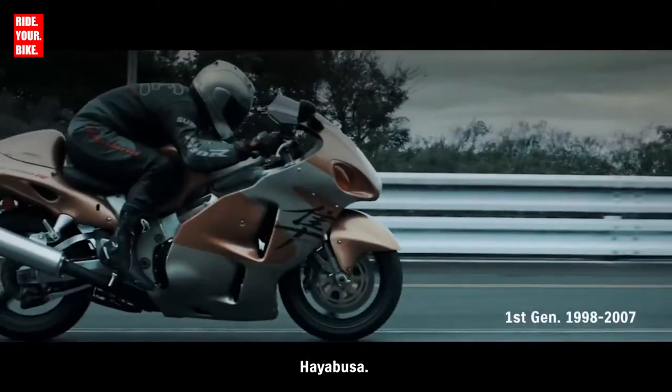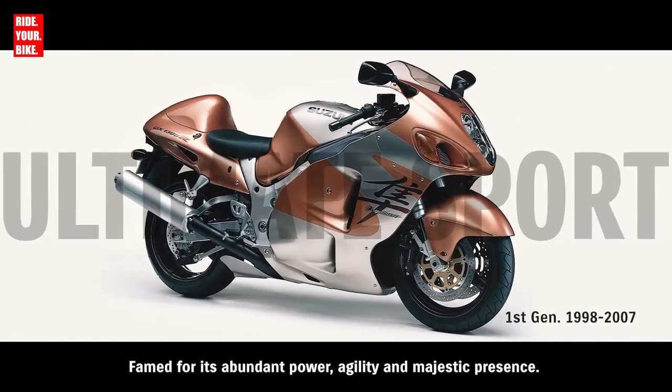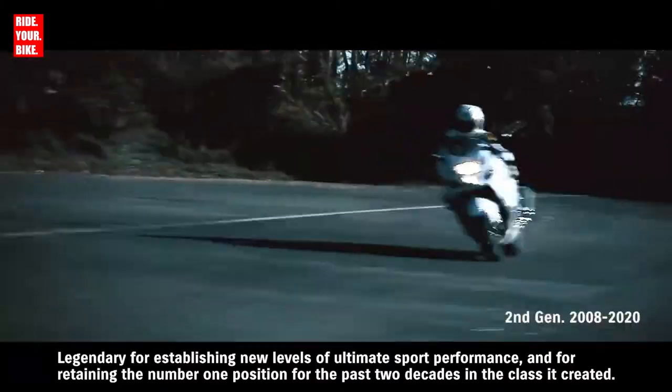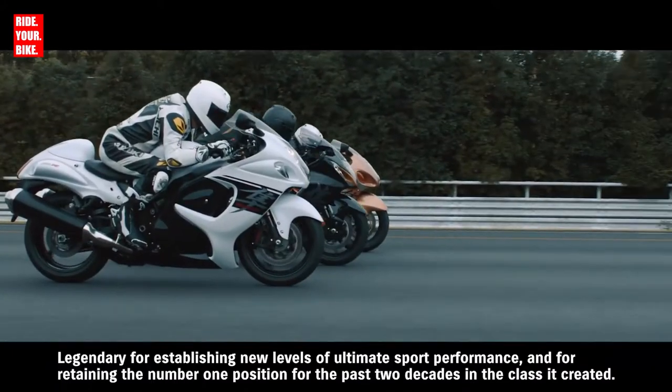Hayabusa. Famed for its abundant power, agility, and majestic presence. Legendary for establishing new levels of ultimate sport performance and for retaining the number one position for the past two decades in the class it created.